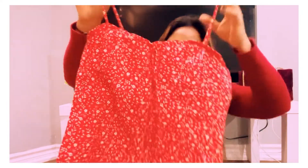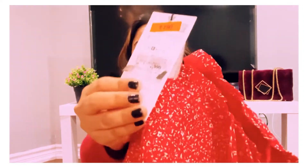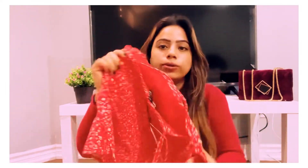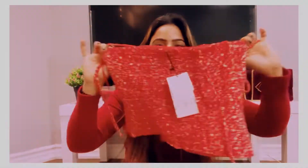I paid 790 for this crop top — it was on sale. The actual price was 1990, so I only paid 790, which was a really good deal. I love the color; it's red and white.